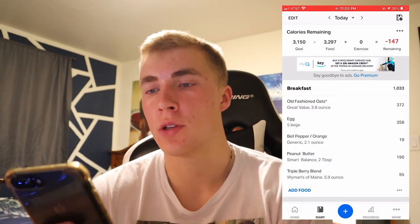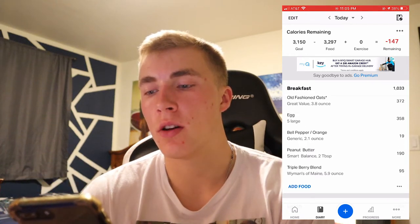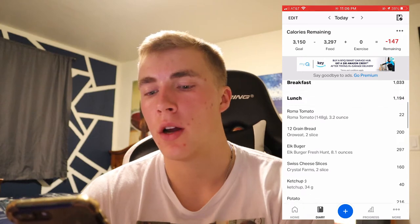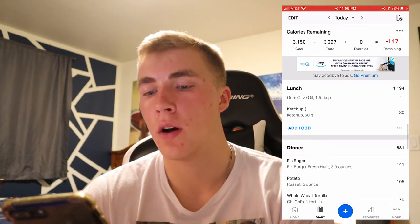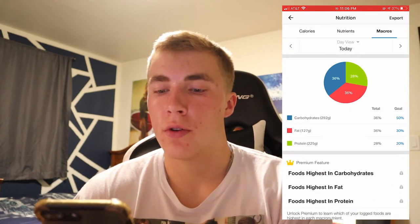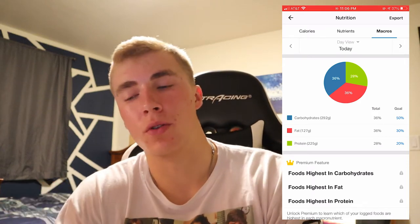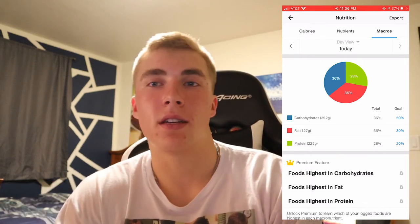Day four recap: weight was 189.8 pounds. Total calories consumed was 3,297 — breakfast 1,033, lunch 1,194, dinner 881, plus a protein shake at 188. Macros: 292 grams carbs, 127 grams fat, 225 grams protein.